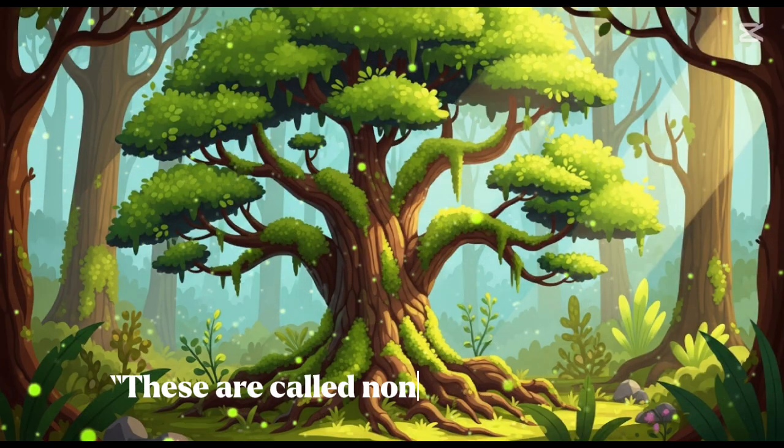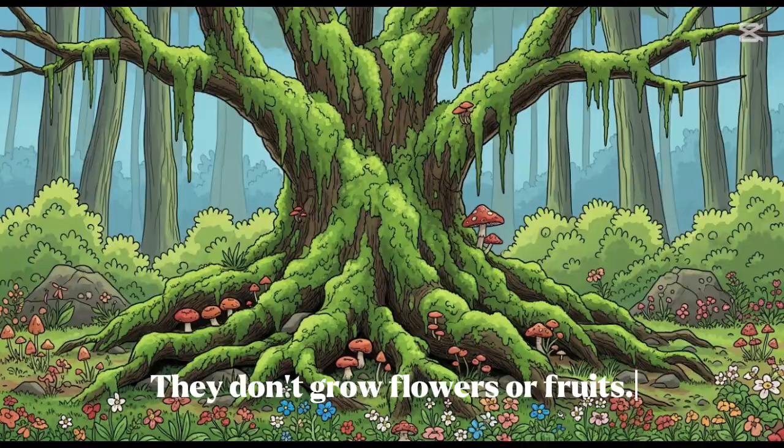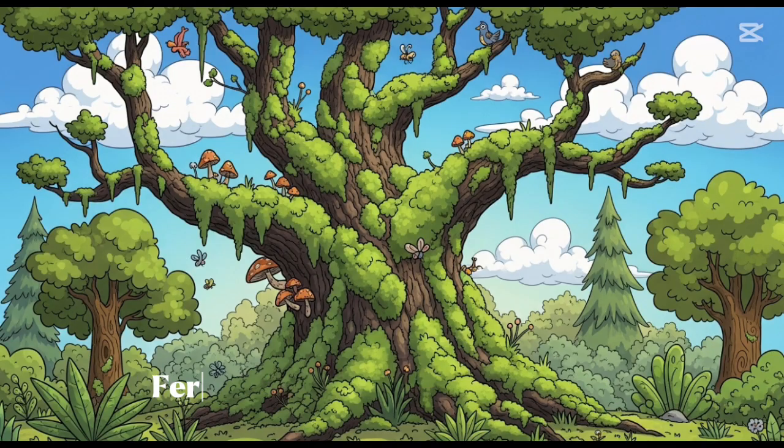These are called non-flowering plants. They don't grow flowers or fruits, but they are still alive and very important. Examples include ferns, moss, pine trees, algae, and more.